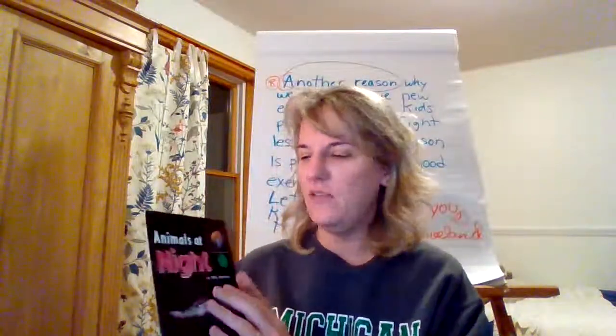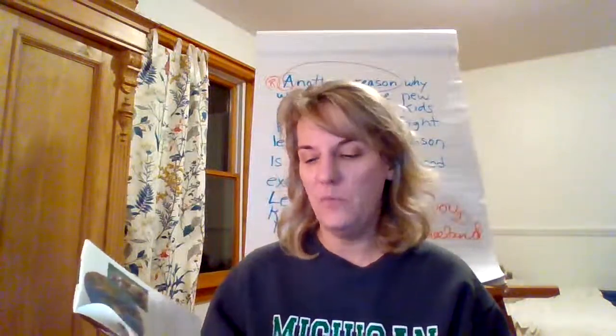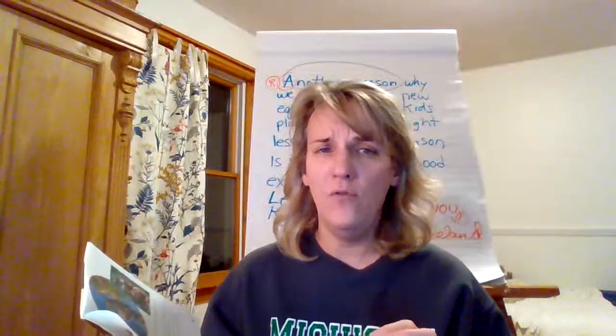I'm going to read a little bit of this 'Creatures at Night' to you, and I want you to notice how I'm reading from page to page. I'm going to sound smooth because I've already practiced it and fixed up all my clunks — those little words that gave me a bump in my reading. I've got them all fixed. So now I'm going to really focus on my voice. I might get softer, I might get louder, I might read slower, I might read really fast. I might use a sad voice or an excited voice. Here we go.